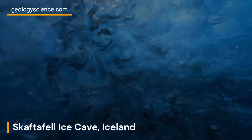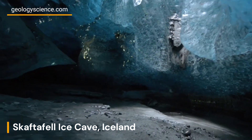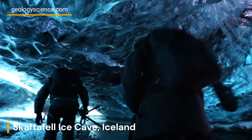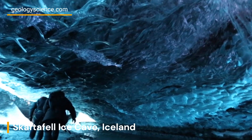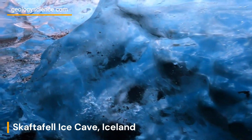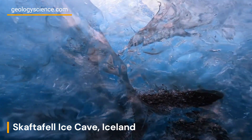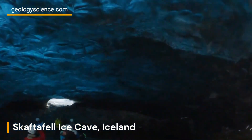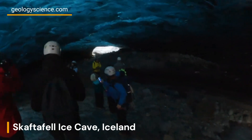This transitory nature makes each visit to the ice cave a unique experience. Within the Skaftafell Ice Cave, visitors are greeted by awe-inspiring geological features. These include delicate ice formations, ice stalactites, and intricate patterns etched into the ice walls. The interplay of light and ice creates a surreal atmosphere, where sunlight filters through the translucent ice, casting an ethereal glow.